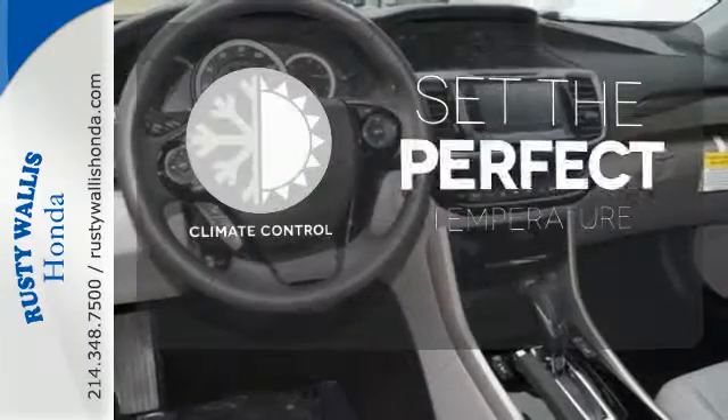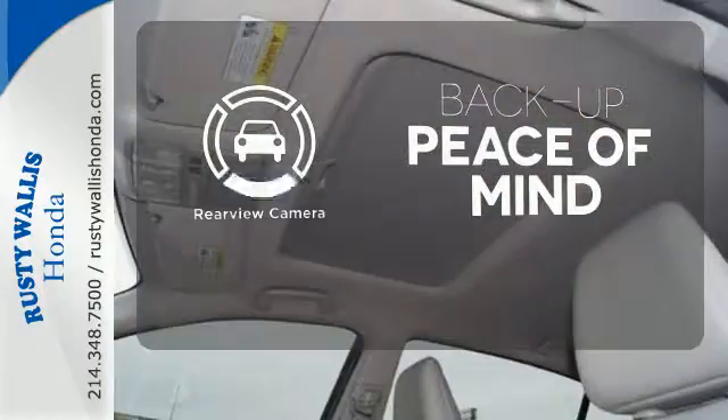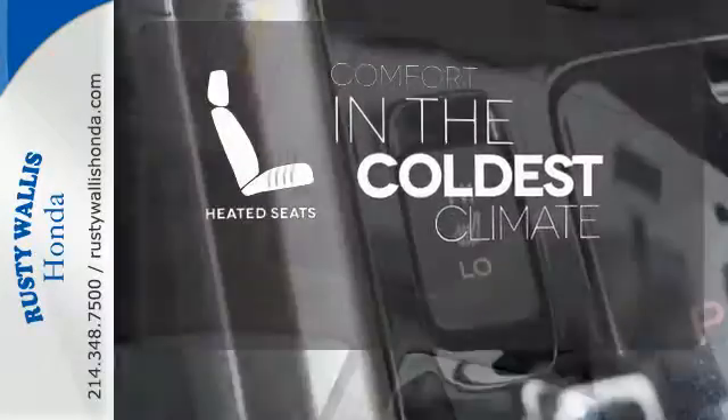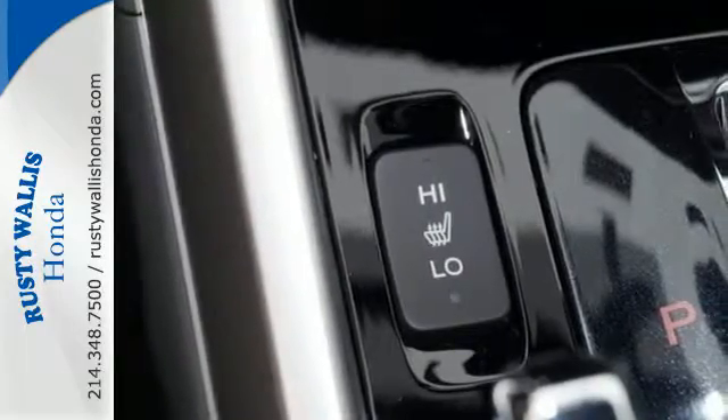The climate control lets you set the temperature exactly where you want it. Hindsight is 20-20 with a backup camera. The heated seats keep you comfortable no matter how cold it is. Surprising luxury and sensibility for every day.